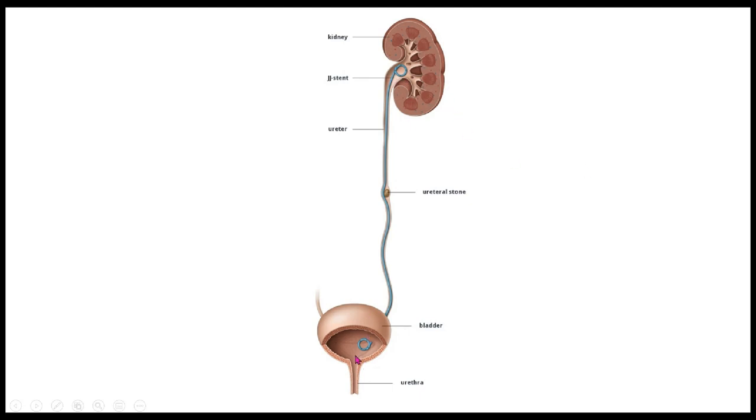This is a picture of what a stent looks like. This is a stent placed for a kidney stone, which isn't the case here, but just to show you what a stent looks like — that it goes all the way from the kidney all the way down into the bladder.